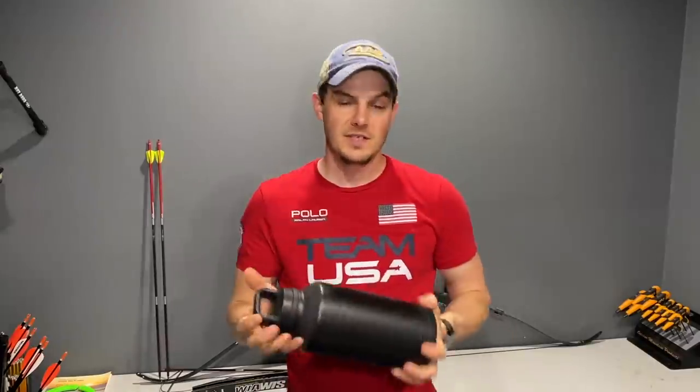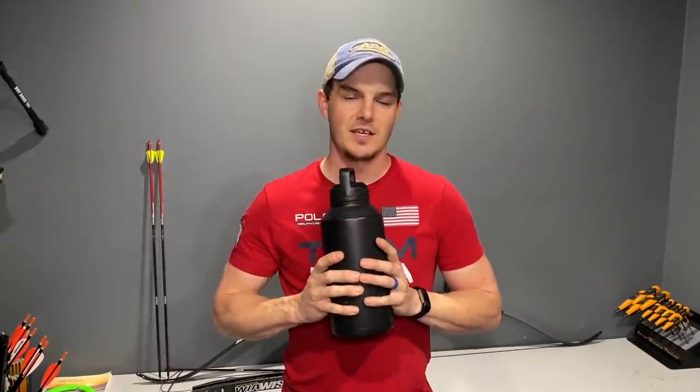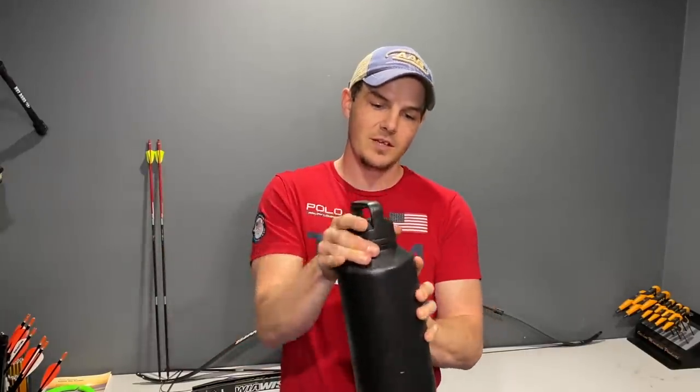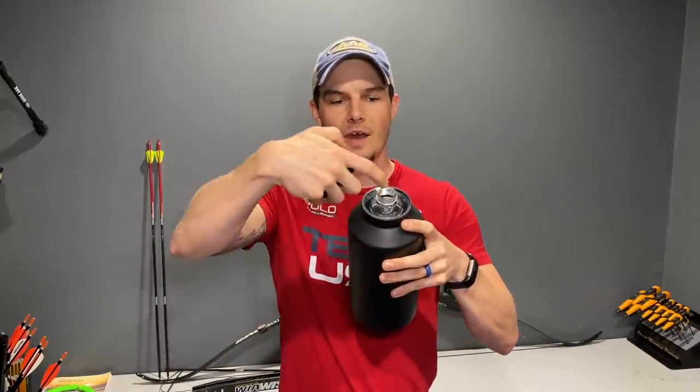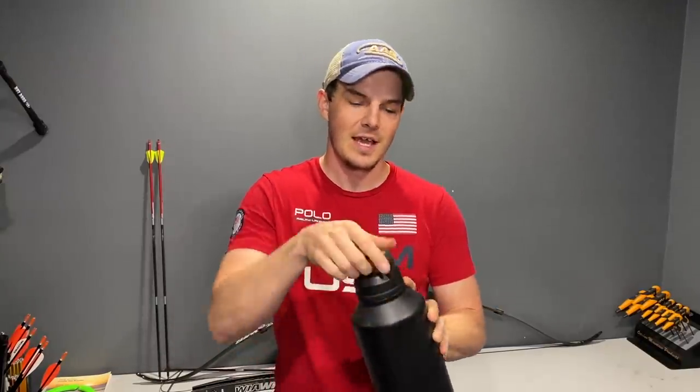The second thing I recommend, not necessarily in your bow case but at least with you at the range, is a Yeti or Hydro Flask. These keep liquids cold for basically forever and give you an advantage, especially where water availability is limited. I love this half-gallon Yeti — it looks excessive, but once you have one you realize you don't have to go get water nearly as often. A quick tip: get the extra lid so you're drinking through a small opening instead of a wide mouth, because ice falls out and splashes everywhere otherwise.